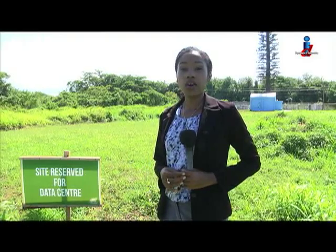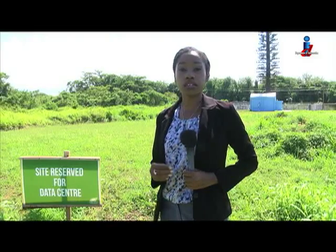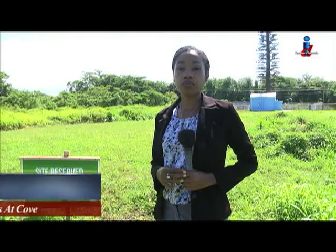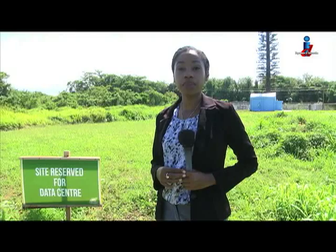The fiber optic network will also facilitate the operations of a data center which Edcutt plans to construct in the near future. The infrastructure set up here means Tobago will be closer to achieving its goals of diversifying and strengthening its economy. I'm Amadara Mills for Let's Talk Tobago.